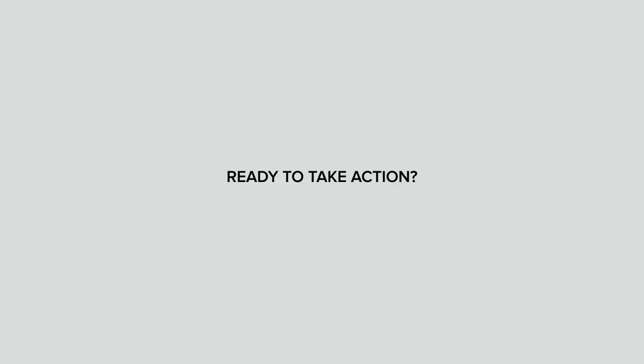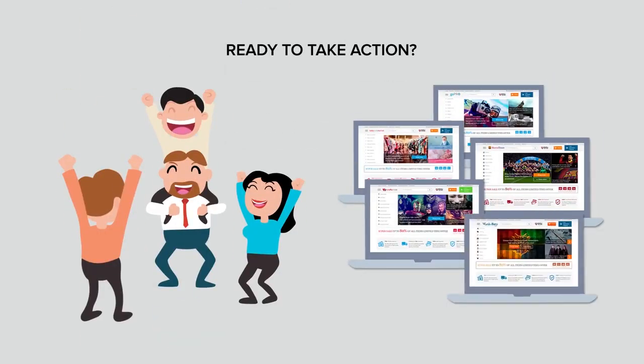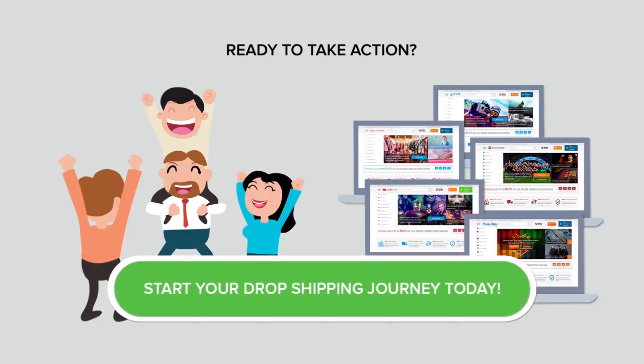Hopefully this video explained the dropshipping business model and you're ready to take action. Get started right away by joining our community of successful dropshipping business owners. Order your own professionally designed web store and start your dropshipping journey today.